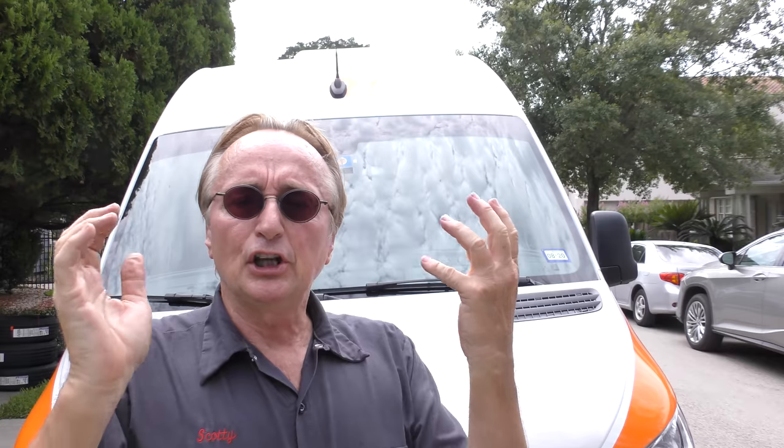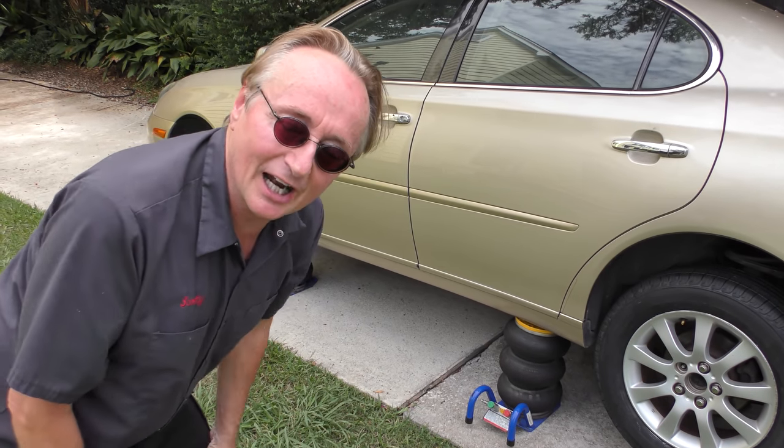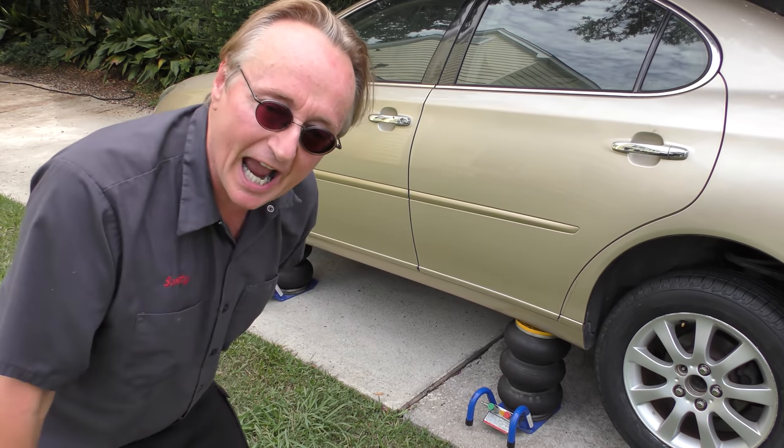Now we're 25% done. You can just see the difference when a professional does it — you're not getting some minimum wage flunkies working on your car, which is the last thing that you want. I had it happen to me at one of those discount places and I never ever went back. I still can't believe it. They're putting the tires on my wife's car in the driveway and doing a professional job.